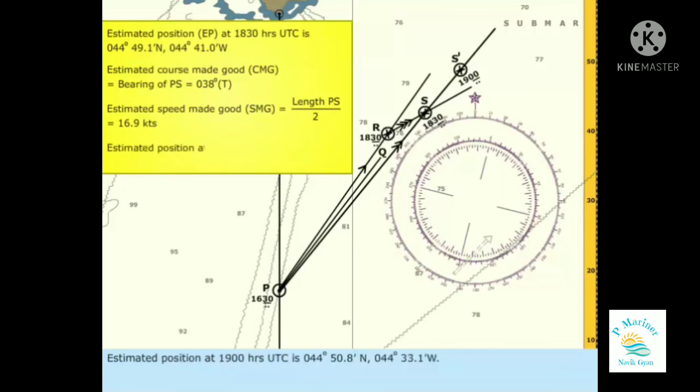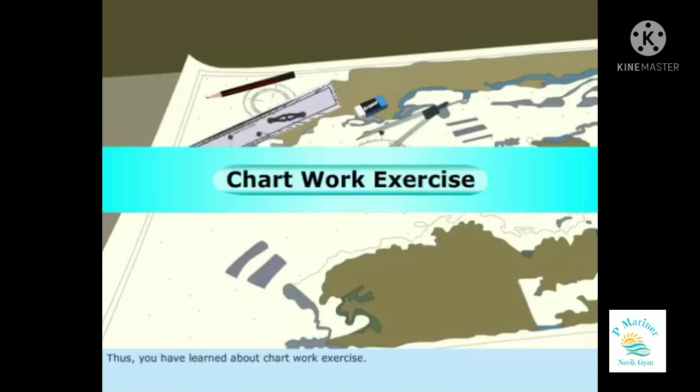Estimated position at 1900 hours UTC is 044 degrees 50.8 minutes north, 044 degrees 33.1 minutes west. Thus, you have learned about chart work exercise.